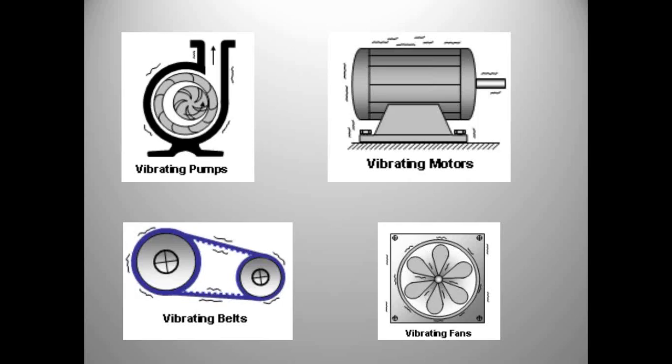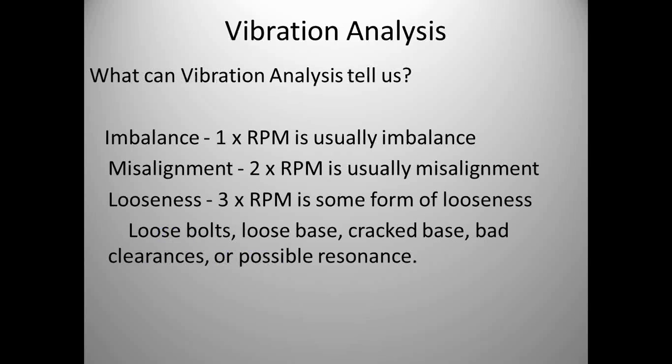If a pump has five impeller vanes, with vibration we'll see a spike at five times RPM — that's the natural frequency of that pump. A fan with six blades gives a spike at six times RPM. If we see one times RPM, we usually have imbalance. Two times RPM typically indicates misalignment. Three times RPM can indicate loose bolts, a cracked base, or possible resonance. Understanding what vibration is telling us helps us find failures at an early stage. If you're looking for imbalance, vibration is the tool, though mechanical ultrasound can also be used for some of those failures.